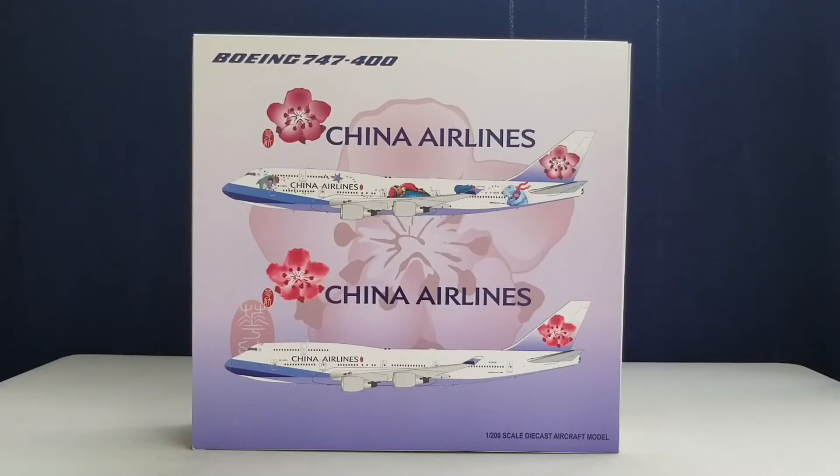China Airlines was founded on December 16, 1959, by a retired Air Force officer and initially began concentrating on charter flights using a fleet of two PBY Catalina amphibians. The airline established its first scheduled routes and officially commenced operations in October 1962, with the first inaugural flight from Taipei. China Airlines is the national flag carrier airline as well as the largest operating airline in the People's Republic of China slash Taiwan.